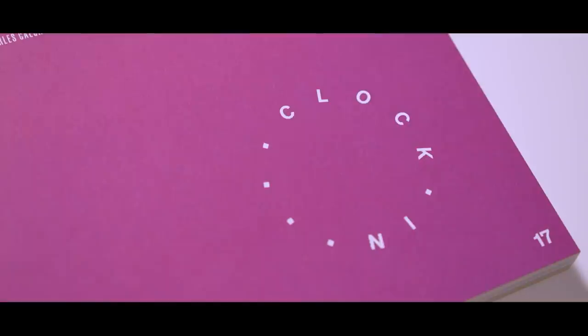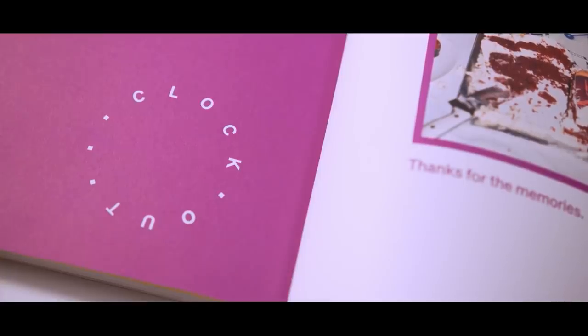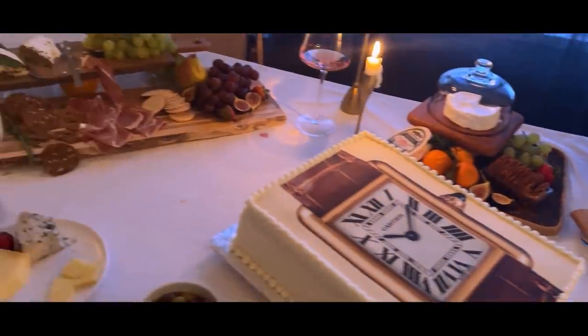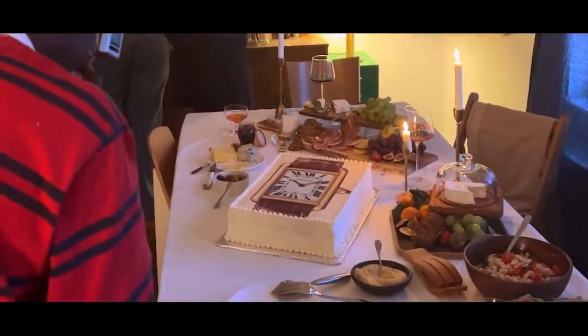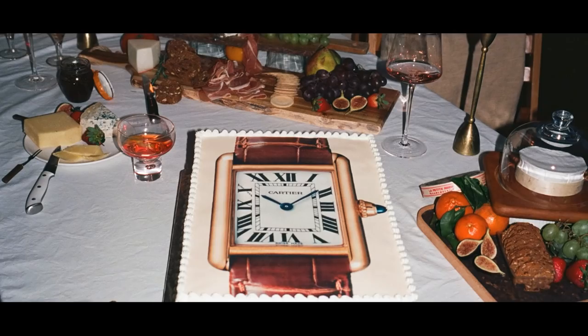We bookend every issue with a page called Clock In and a page called Clock Out, and they always relate to each other. For this one, we thought it would be fun to throw ourselves a party. We made a sheet cake in the shape of — and with a picture of — the Cartier Tank. We really wanted to help people see this as a party, as a celebration.